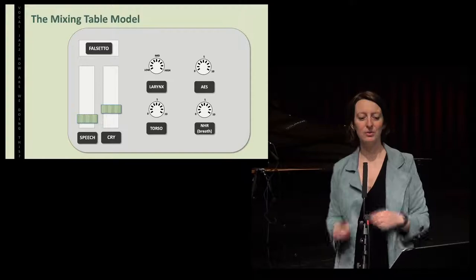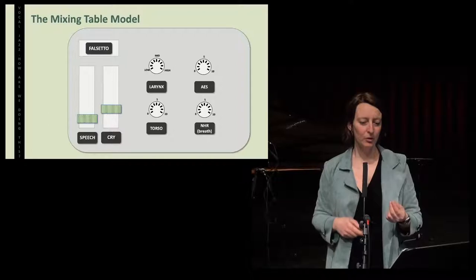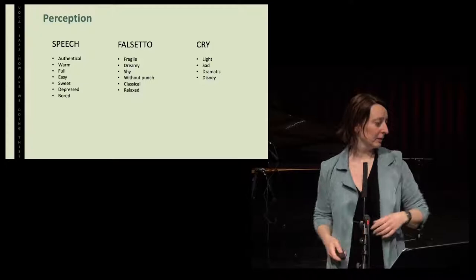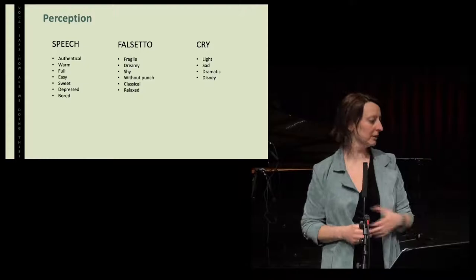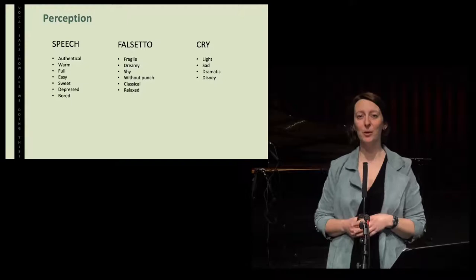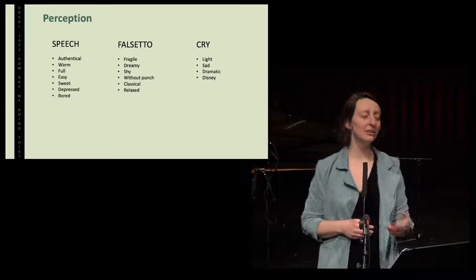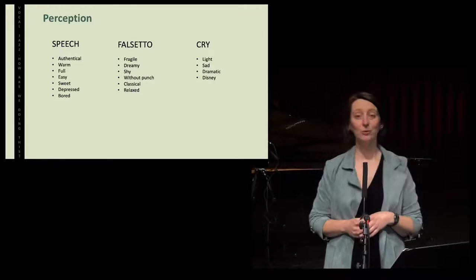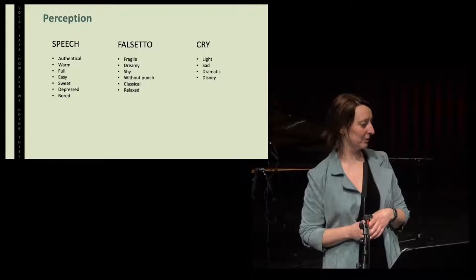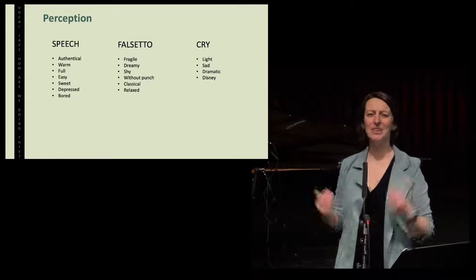I also wondered, when I did my interviews and workshops and teaching, how these different sounds are perceived by the listener. These are the answers I got most. If you sing in speech, it sounds authentic, warm, full, easy, sweet — but it can also sound depressed and bored. So you can have different emotions accompanying speech. If you sing in falsetto, it sounds fragile, dreamy, shy, without punch, classical, and also relaxed. If you sing in cry, it sounds light, but also sad — it can even sound dramatic, and somebody called it, it sounds Disney.